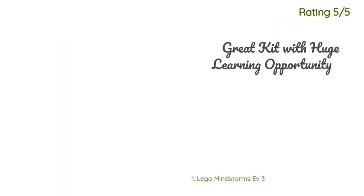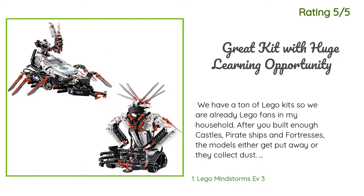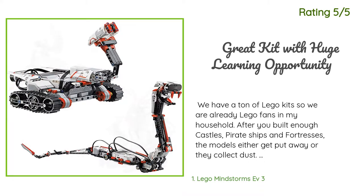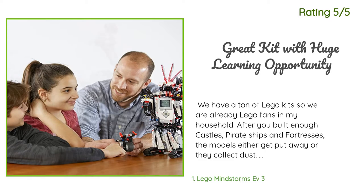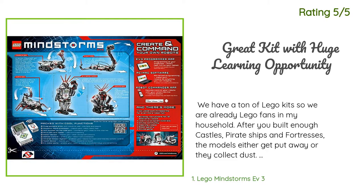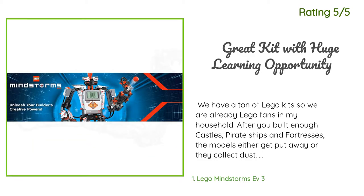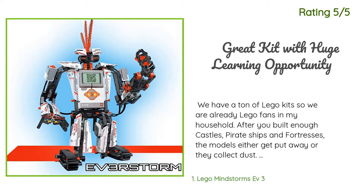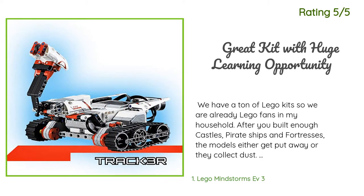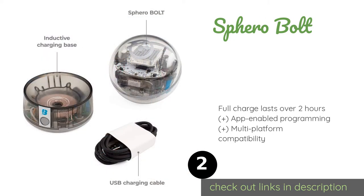Another happy customer said: We are already LEGO fans in my household. After you've built enough castles, pirate ships, and fortresses, the models either get put away or collect dust. I bought a used Mindstorms RCX kit eight or nine years ago and it was too much of a hassle with the IR tower and Windows XP. My older son really was not interested in it, but after working with the NXT at school as part of a robotics team, he was one of the main people on the team. The number two is Sphero Bolt.